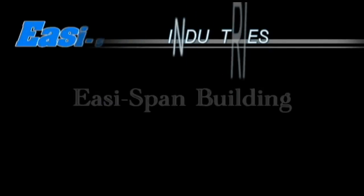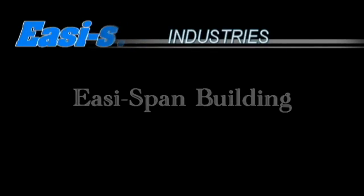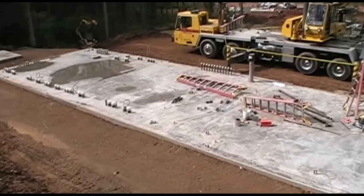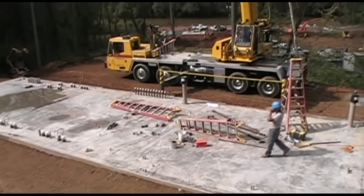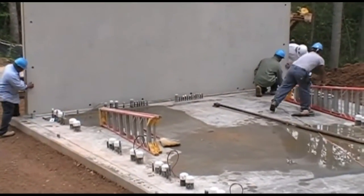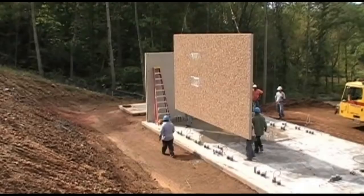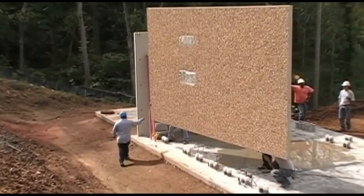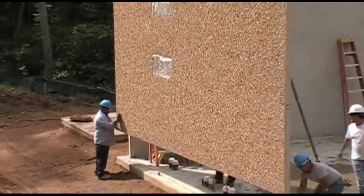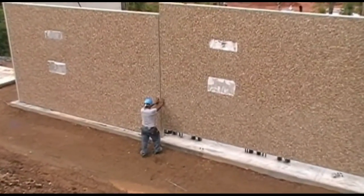Easy-Set Industries — transportable precast concrete buildings, available throughout North America from Easy-Set licensed manufacturers. Easy-Set transportable precast concrete buildings offer a lifetime maintenance-free solution suitable for almost any utility application. The Easy-Span building can be tailored to meet any need. Custom sizes are available and can range from 10 feet by 12 feet to 40 feet by 200 feet, clear span. Also available are a variety of custom finished exteriors so the building can aesthetically blend in with existing structures specific to the customer's requirements.